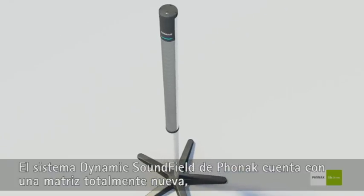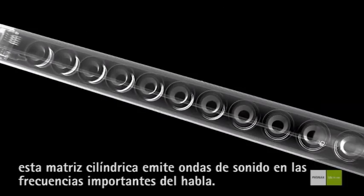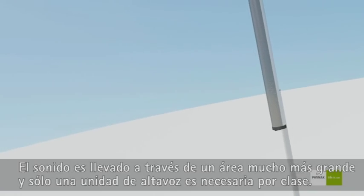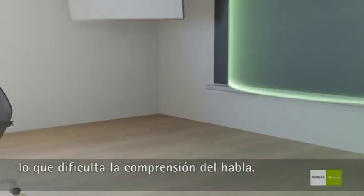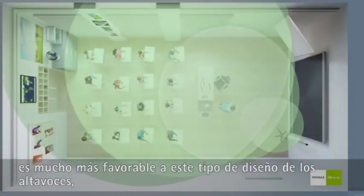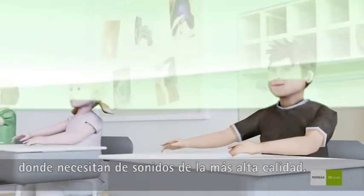Phonak's Dynamic Soundfield system features a totally new loudspeaker array containing no less than 12 individual high-quality loudspeakers. Packed in a robust aluminum frame, this array emits cylindrical sound waves in the important speech frequencies. The result: sound is carried across a much larger area and only one loudspeaker unit is required per class. This type of loudspeaker generates much less so-called late reverberation, or echo, which hinders speech understanding. Measurements have shown that the ratio between the speech signal and the undesired background noise is much more favorable with this loudspeaker design compared to traditional Soundfield systems, especially when children sit further away from the speaker, where they need high sound quality the most.